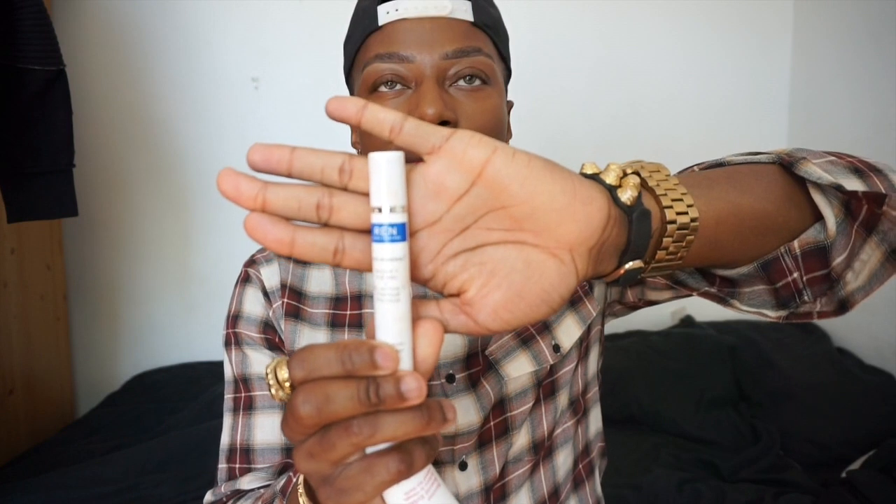I've also been using the Ren Eye Contour, which helps with puffiness. If you've got dark circles, I've seen a slight result, but I still haven't seen a major improvement because I've got really puffy eyes. I'm not sure if I'd repurchase this again — it's okay, but maybe it just didn't work for me.